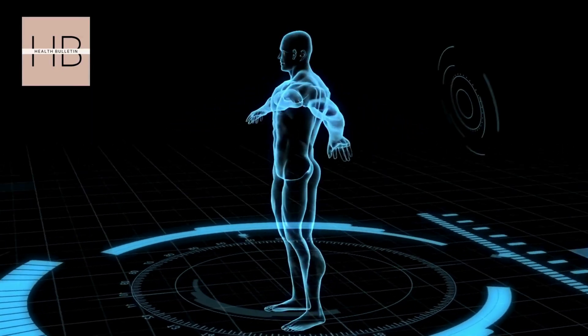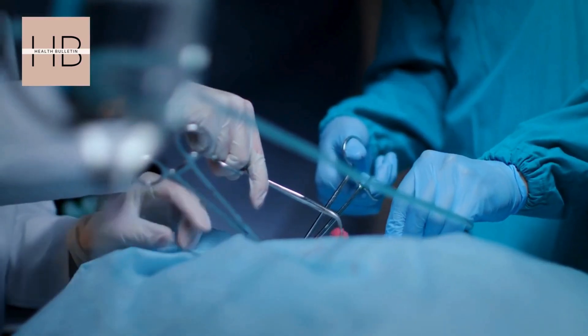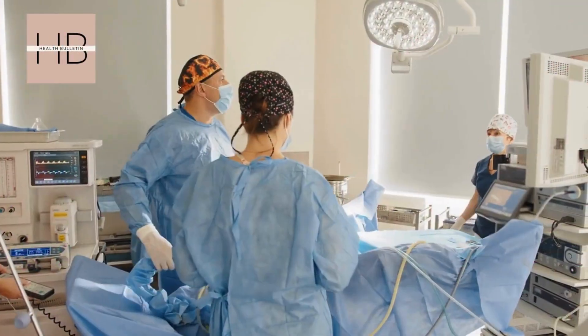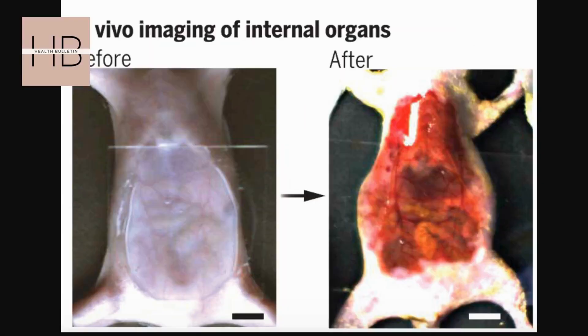Imagine being able to see and study organs in real time without any surgical procedure. This could significantly reduce the need for invasive procedures in medical research, especially for monitoring diseases or understanding organ functions in their natural state.